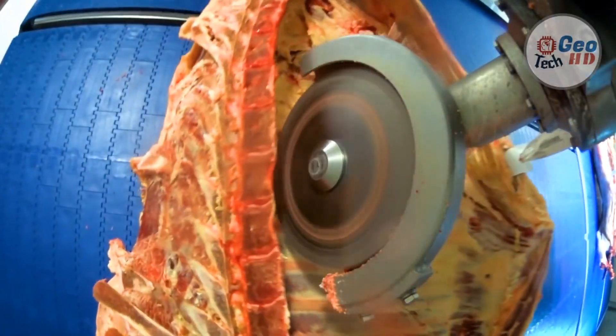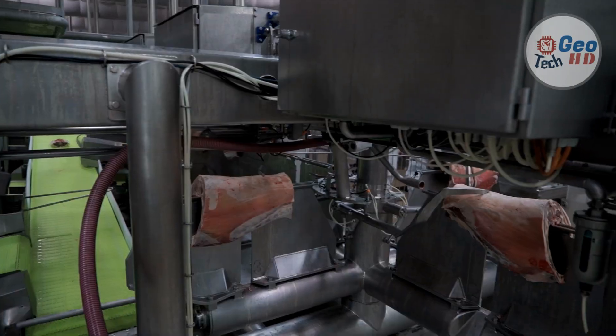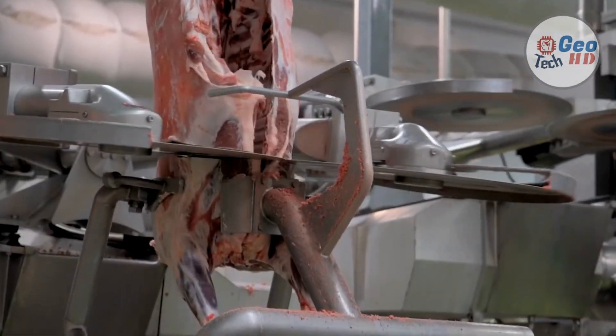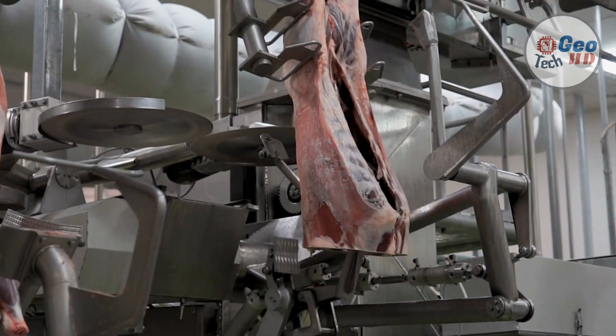In this video, we are going to explore more about meat processing, particularly beef. What does a meat processing plant do? The meat packing industry handles the slaughtering, processing, packaging, and distribution of meat from animals such as cattle, pigs, sheep, and other livestock. Poultry is generally not included.